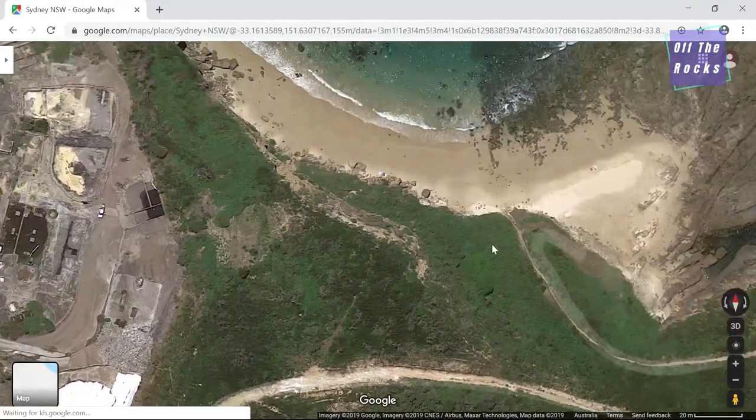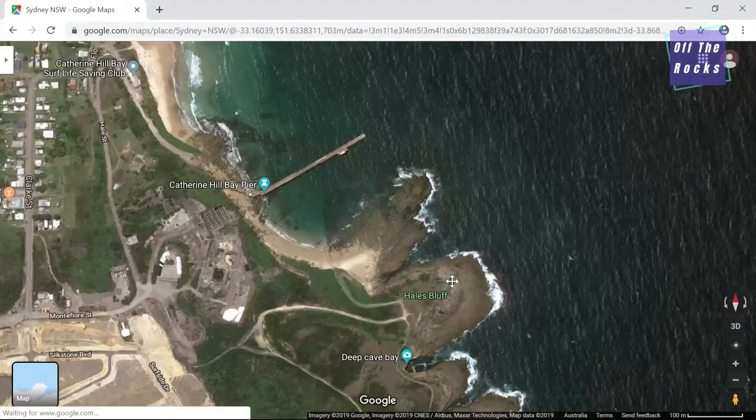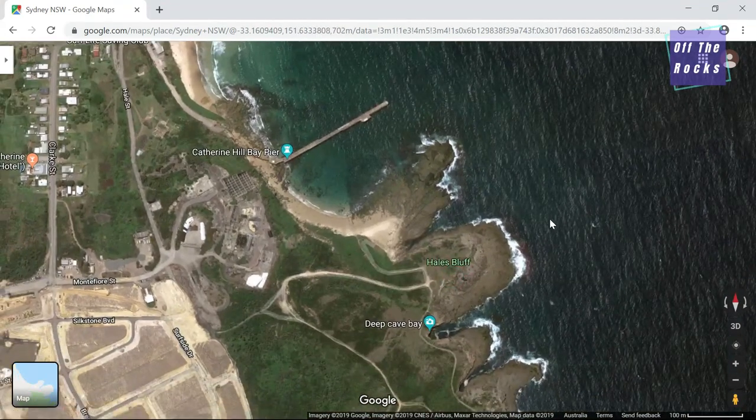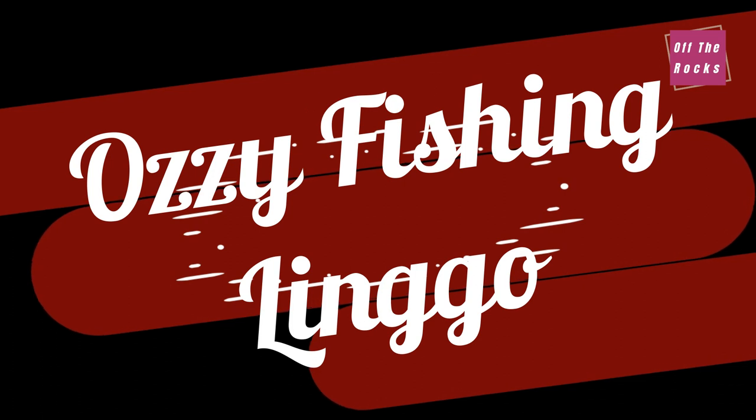There's no trick to it — you just have to get out there and try. You might not catch anything the first few times, but give it a try. If after a few times you don't get anything, find another location; it's part of the fun. It really comes down to putting in time and finding those locations.